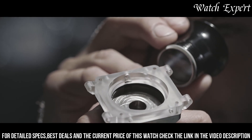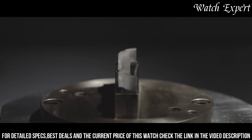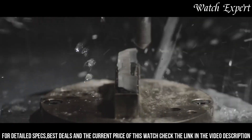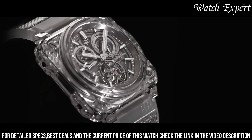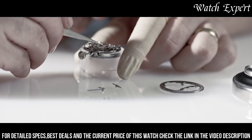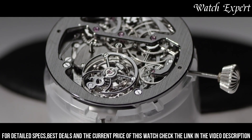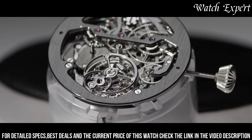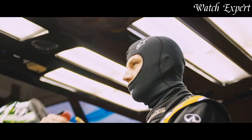With a self-winding movement and precision craftsmanship, it's a testament to haute horlogerie. The Bell and Ross BREX-1 Tourbillon Sapphire stands as a tribute to the brand's relentless pursuit of horological innovation, catering to enthusiasts who seek a watch that's not only a timekeeping instrument but also a breathtaking piece of wearable art that redefines elegance and technical excellence.